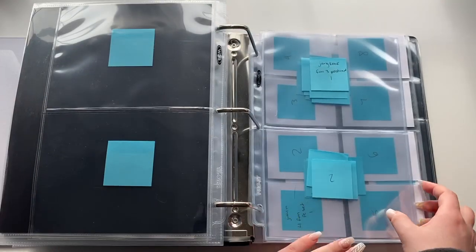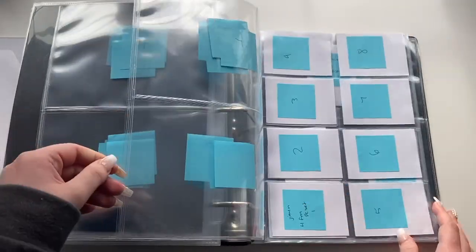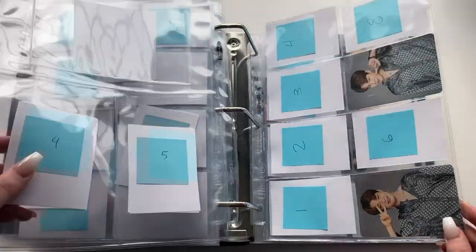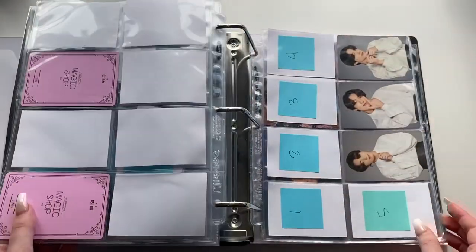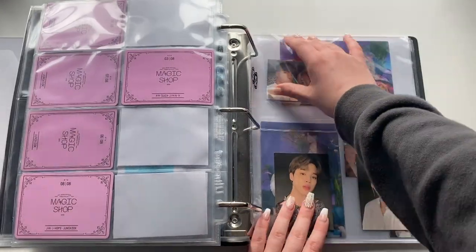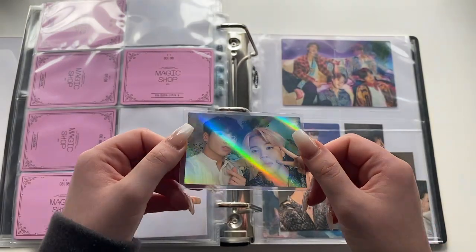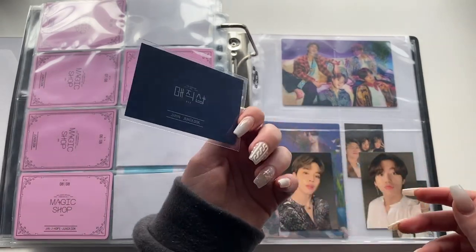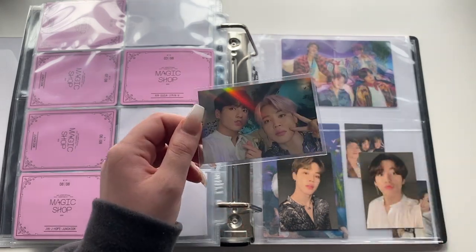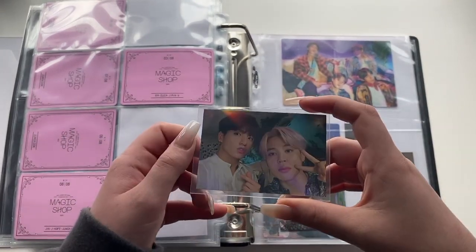I have some Fifth Muster Japanese photocards and the unit cards, then the clipboard photocards. And then my prized possession — I am obsessed with this card. This is the Korean Fifth Muster photocard — it came with a card wallet with three units, and this is Jungkook's unit. My friend gifted it to me — shout out to them, I love you so much.